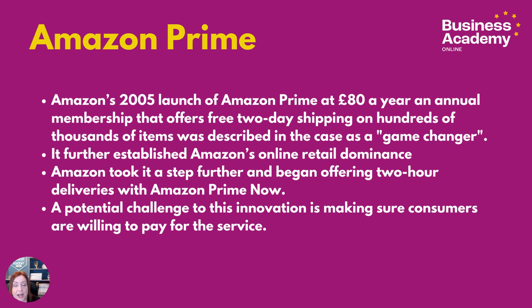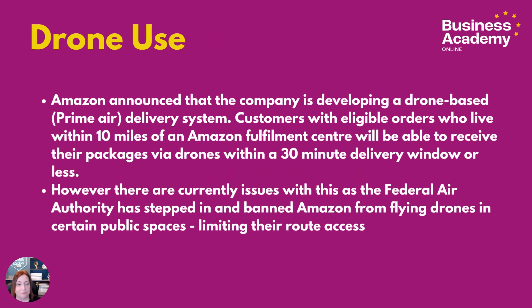A potential challenge to this is making sure that consumers are happy and willing to keep paying for the service, even if the price goes up and up — and so far, they seem to be. Another one that I thought was really interesting, though it's somewhat grounded now but still open to Amazon to investigate, is drone use.